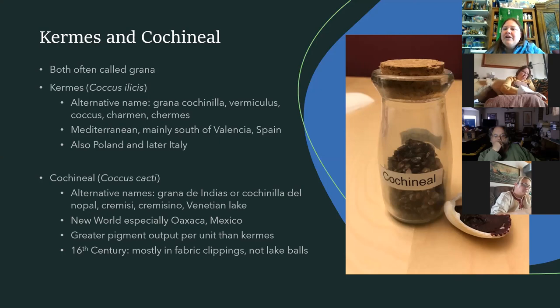A lot of these have confusing names. Both kermes and cochineal were called grana. Sometimes they were distinguished by where they came from — like grana de Indias for the West Indies — or the plant they grew on, like cochineal de Nopal, referring to the cactus. Sometimes we just have to infer based on time and place. Kermes is mostly from the Mediterranean, also Poland and later Italy. Cochineal is mostly from the New World, especially Oaxaca, Mexico, imported by the Spanish — exported to Italy to be made into pigment, then shipped back to Spain where it was very popular.